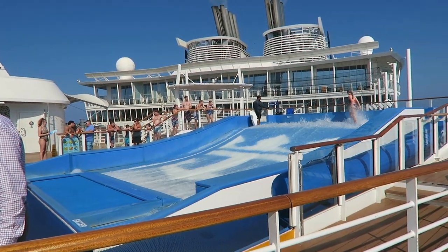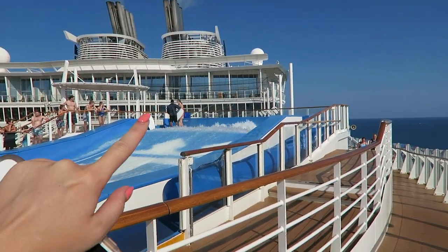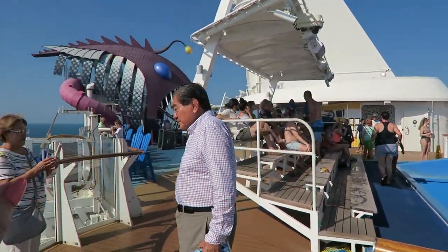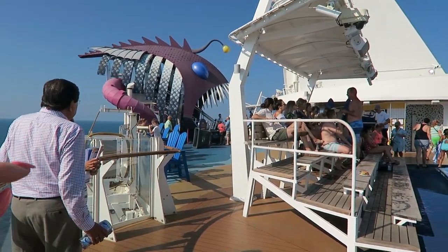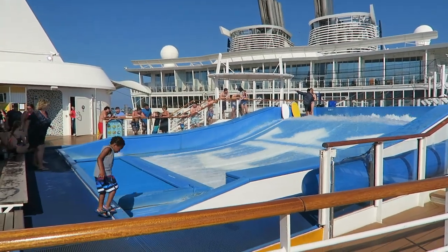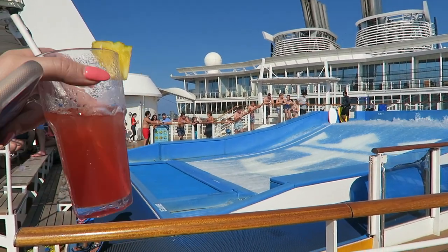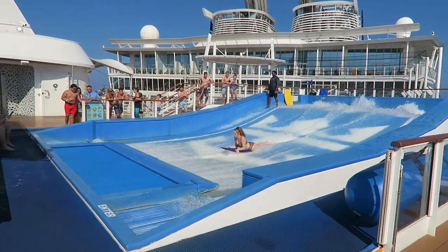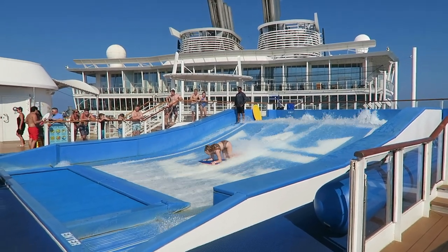We've now found the Flow Rider. This whole section is a sports deck — behind it is a basketball court, over there is mini golf, and here is the Abyss, which is a slide where you ride down on bags. The Flow Rider is free, I think they also have lessons — I'll find out the cost and comment below. The drink of the day is the Bahama Mama.